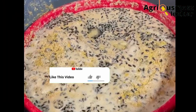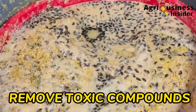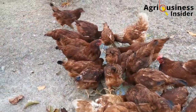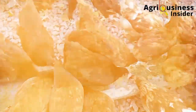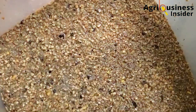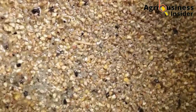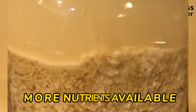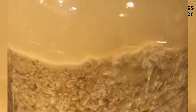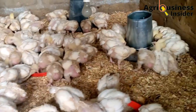Number two is that fermentation helps to remove toxic chemicals like phytic acid, which are found in grains. This helps to make the nutrients more available for absorption and utilization in the digestive system of the chickens. Number three is that when feed is fermented, the bacteria involved in the fermentation process, especially the lactic acid bacteria, helps to break down the feeds, making more nutrients available for the birds to easily absorb and utilize them. And this will help to boost productivity.